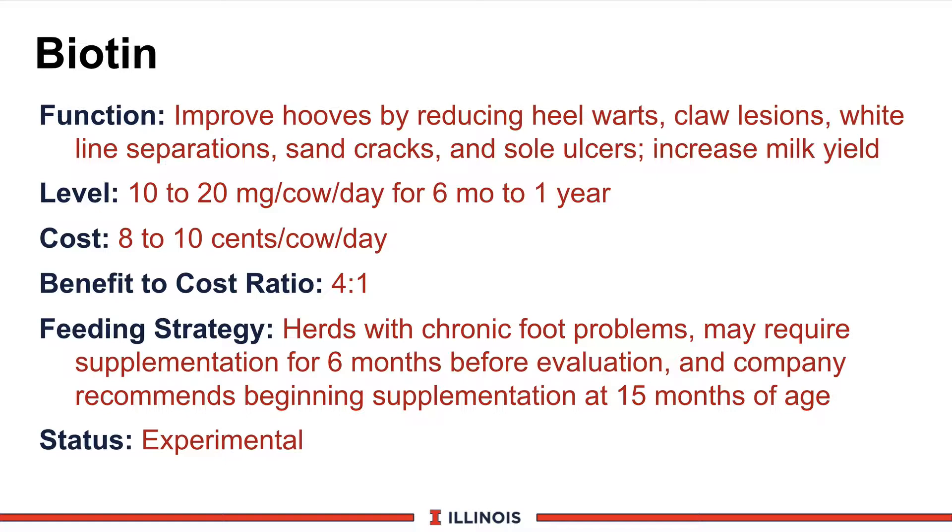Its function primarily is to improve hooves by such areas as reduced heel warts, claw lesions, white line separations, sand cracks, and sole ulcers. Recently, Ohio State has published two different studies also seeing an increase in milk production. Milk production initially was thought due to better foot health, but the second study found it related more to a metabolic effect, so we may see it as an energy modifier, much like we see in some of the other B vitamins.